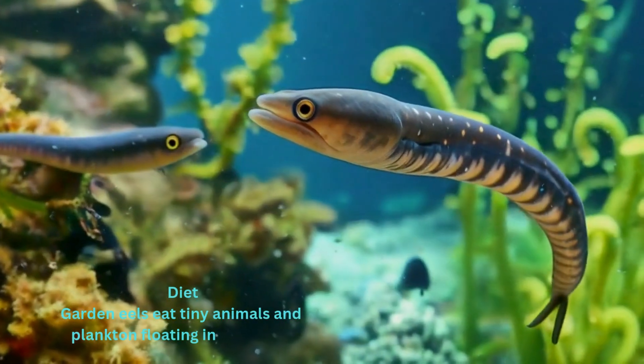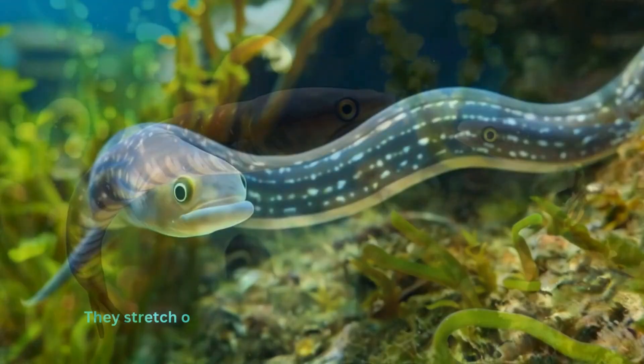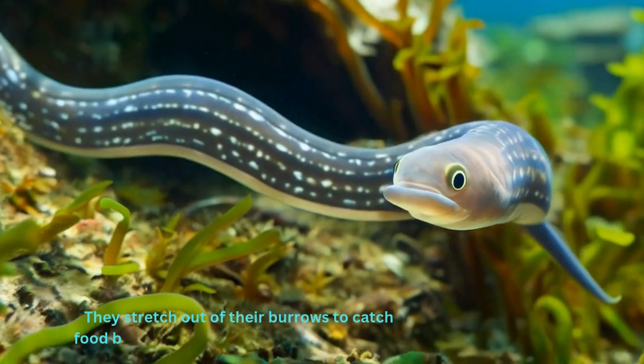Diet. Garden eels eat tiny animals and plankton floating in the water. They stretch out of their burrows to catch food, but quickly retreat if they sense danger.